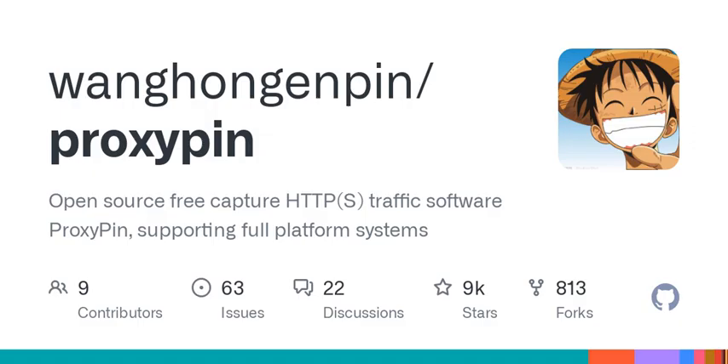It saves automatically captured data for easy review later — it's like having digital memory. No more losing track of the data you just analyzed. And it even exports and imports in HAR format. These guys thought of everything.